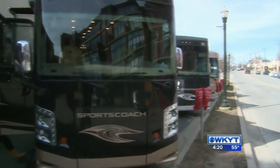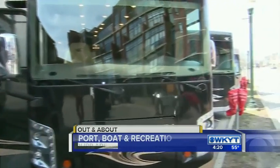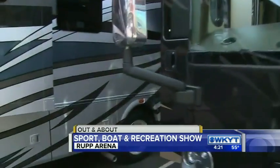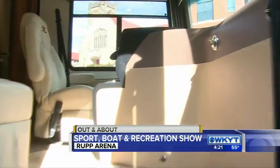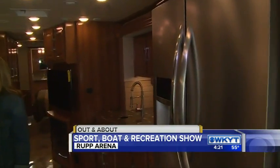Good afternoon guys. We have moved outside of the Lexington Center to check out this whole row of huge RVs. In fact, they're so big they had to keep them outside. Day Bros RV and Sales out of London brought all of these along. We have TD and his wife Amanda Fugate with us. And this place is beautiful. It is.